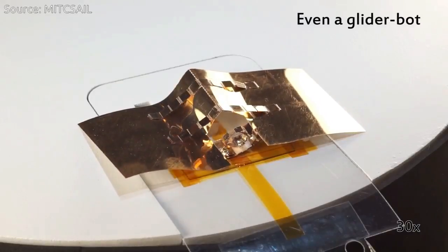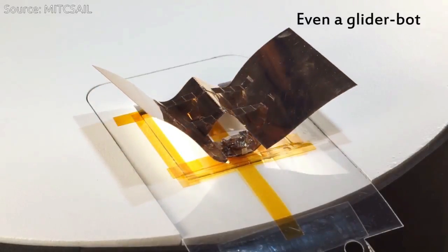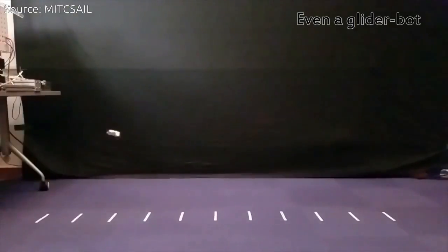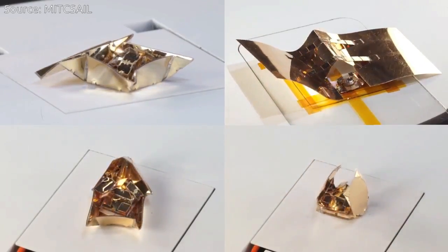Primer can even wear multiple outfits at once, like a Russian nesting doll. It can add one exoskeleton to become WalkBot and then interface with another larger exoskeleton that allows it to carry objects and move two body lengths per second.